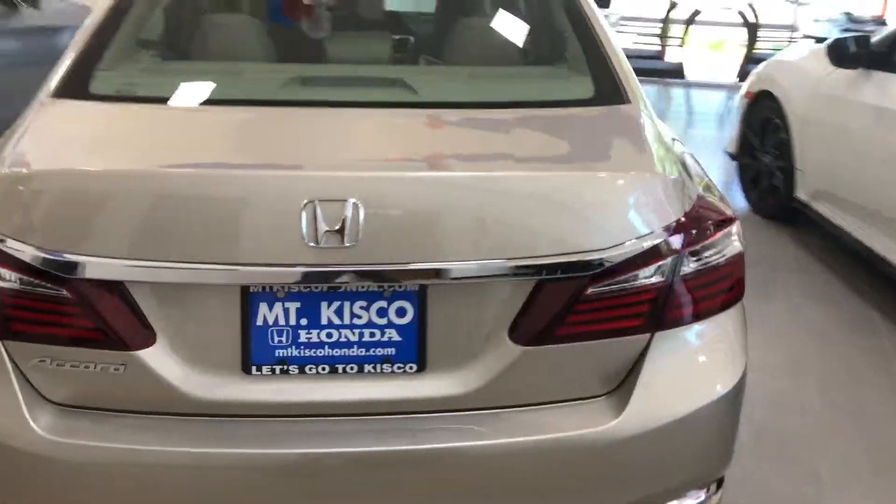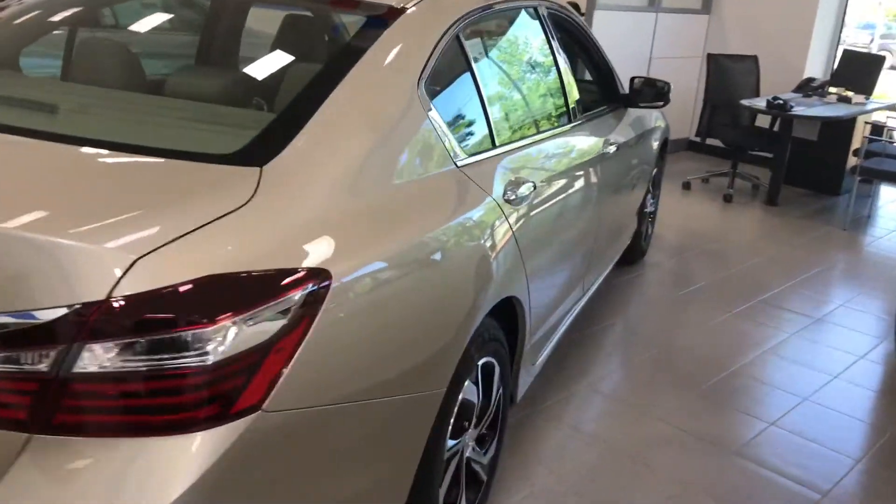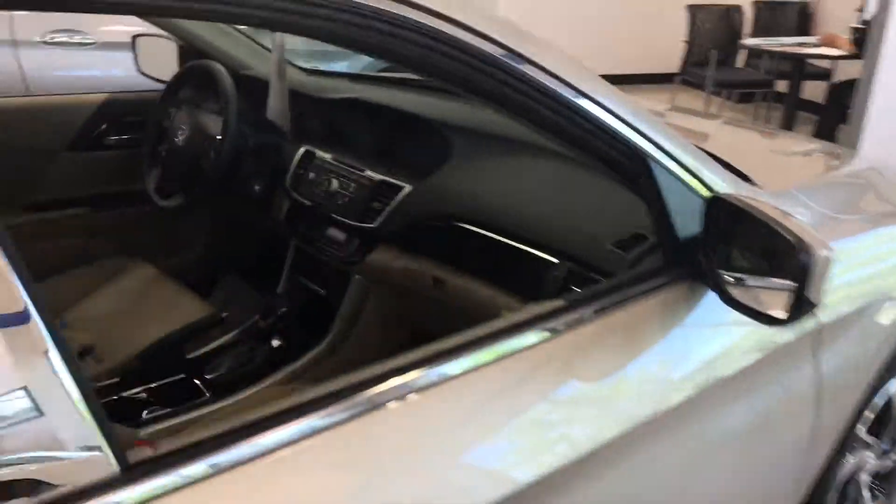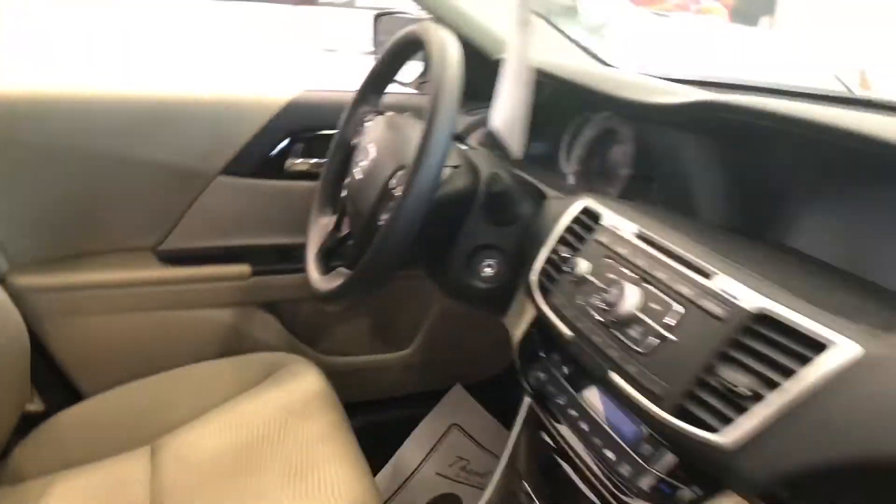As you can see, very beautiful color. With the LX Accord, you get standard Bluetooth, backup camera, and basically five-star safety. All Hondas are five-star safety overall.